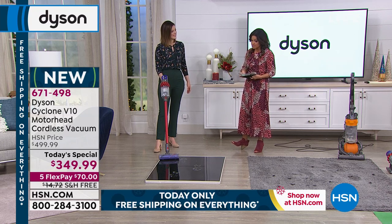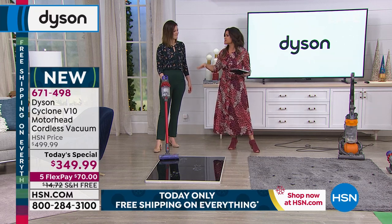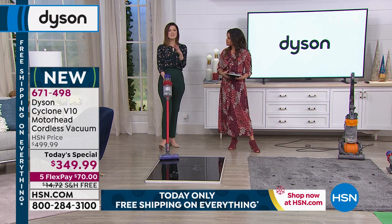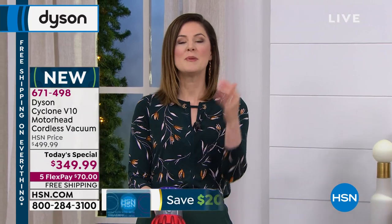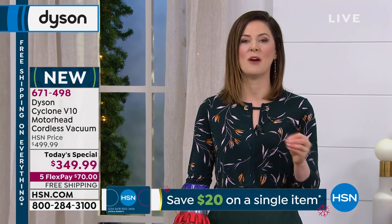There's a two-year warranty on this as well, which is really important. We're going to show you different surfaces and how much power you can get from this. All the technology is wonderful — Dyson is known for that, their team of engineers — but it's only great if when you use it, it works exactly how we're saying.